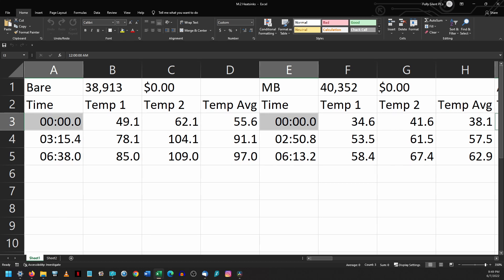Unfortunately, the temperature measurements only updated every few minutes, so there are three temperature measurements for each run: one before the stress test began, one toward the end of the first stress test, and one toward the end of the second stress test.